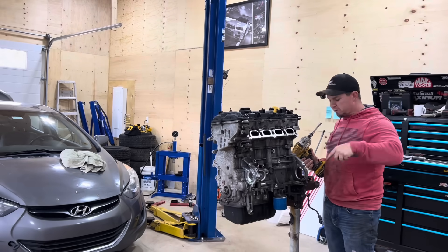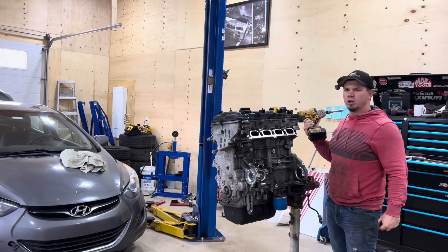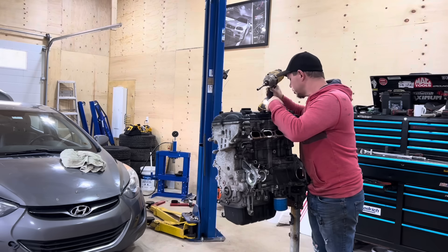Before you go making fun of my engine stand — I know it's not ideal. It's a little bit tall for me, but my father-in-law actually made this about 30 years ago, so I'm going to use it.